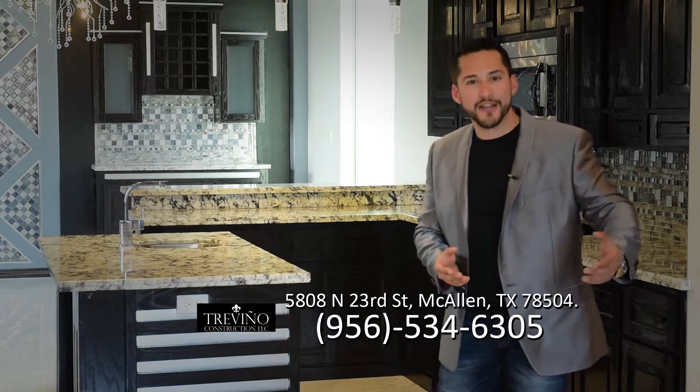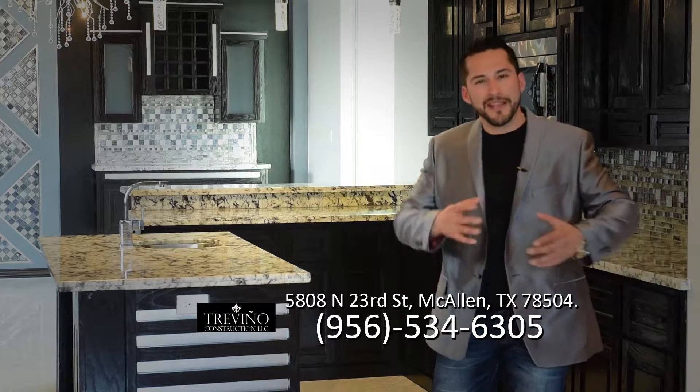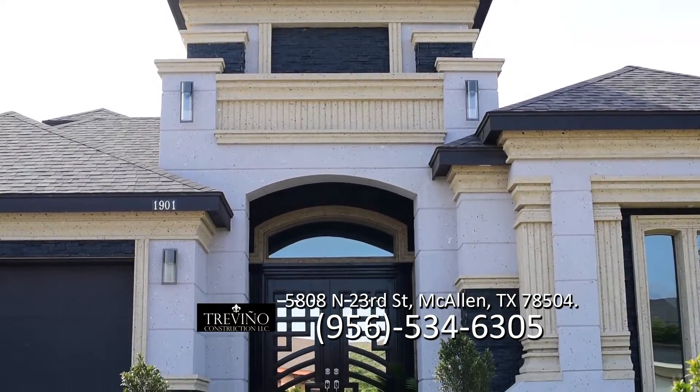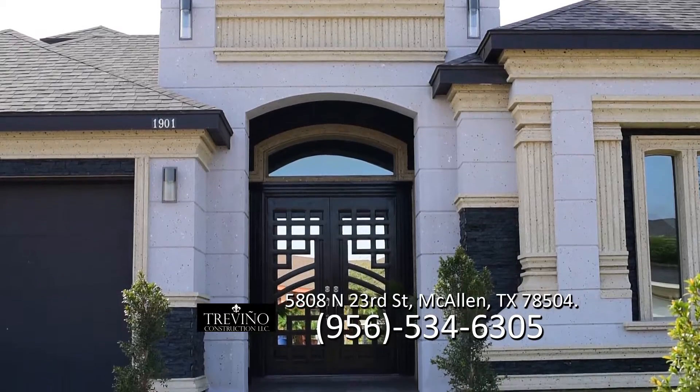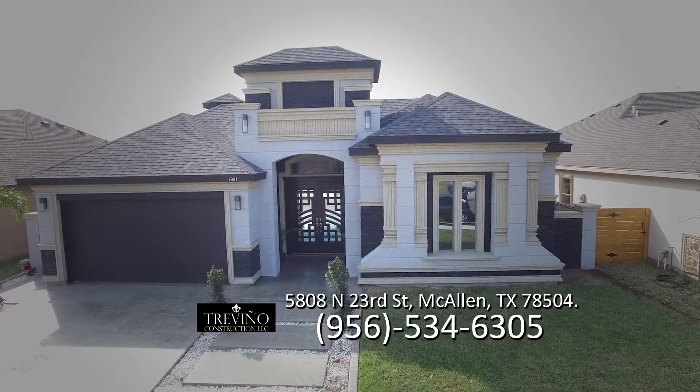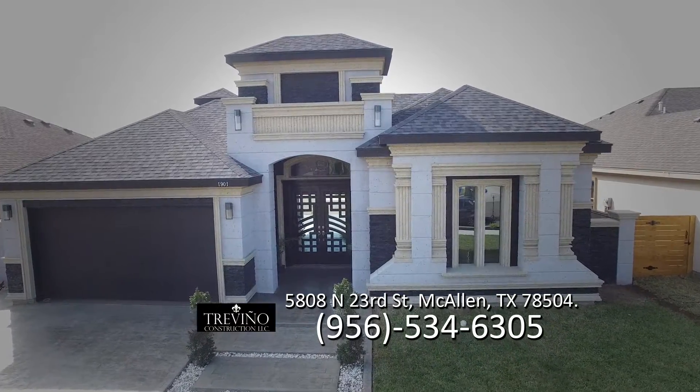One of the nice things about us is we understand the process. We understand what it is to have a client come in and be able to cater and implement ideas but be around their price range. A lot of clients come in and they might get overwhelmed by pricing. You don't have an idea yet of what monthly payments are, or what the interest rate is, or if this is something in your price range. So the first step is: I like to bring you into the home first.